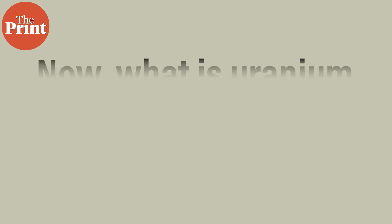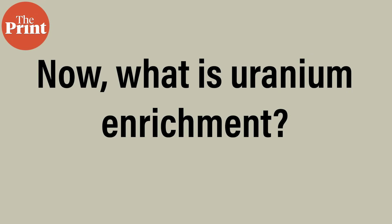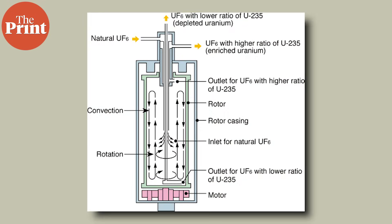This, the IAEA said, is a matter of concern because in the past, any country that has enriched uranium to such a level has only done so with the intention of producing nuclear weapons. Now, what is uranium enrichment? Uranium has two prominent naturally occurring isotopes — U-235 and U-238, that is uranium-235 and uranium-238.